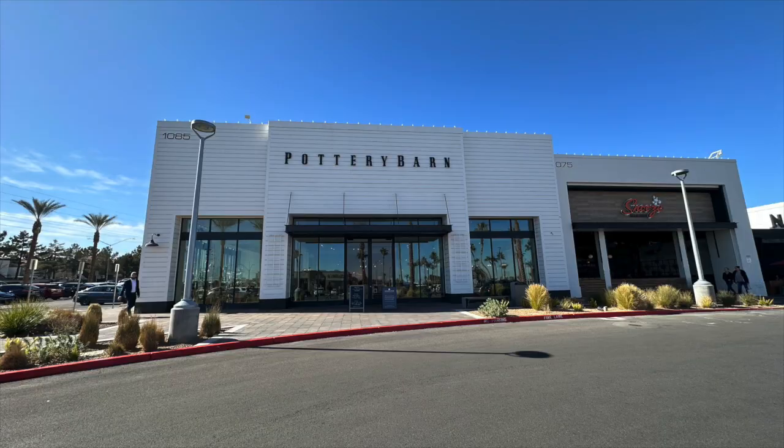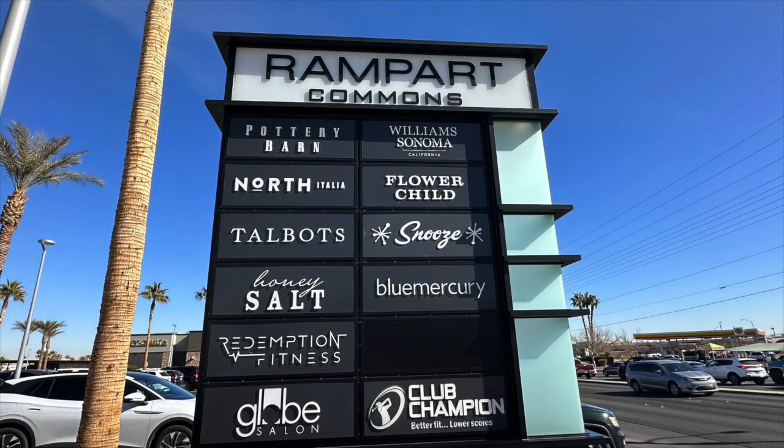The next one is Pottery Barn, located in Rampart Commons, which is off of Charleston and Rampart close to Boca Park — a very popular shopping area here in the Summerlin neighborhood. In my opinion, Rampart Commons is kind of a mess to find parking in because they've got a lot of restaurants in there.